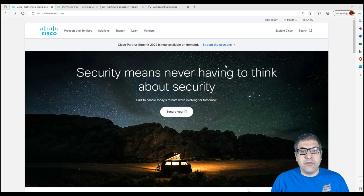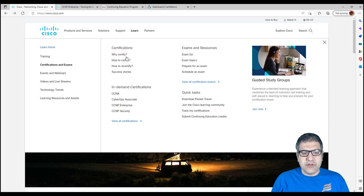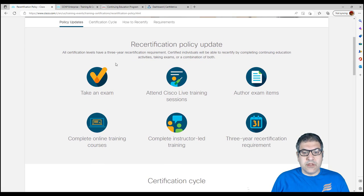Let me explain all this on the Cisco website. If we go to cisco.com, then go to Learn, Certifications and Exam, we can see how to re-certify. You can re-certify by taking an exam, attending a Cisco Live training session, authoring exam items, completing online training courses, completing instructor-led training. All of those are possible ways to re-certify your certificate before it expires. Once it's expired, you can do those steps to renew it as well.